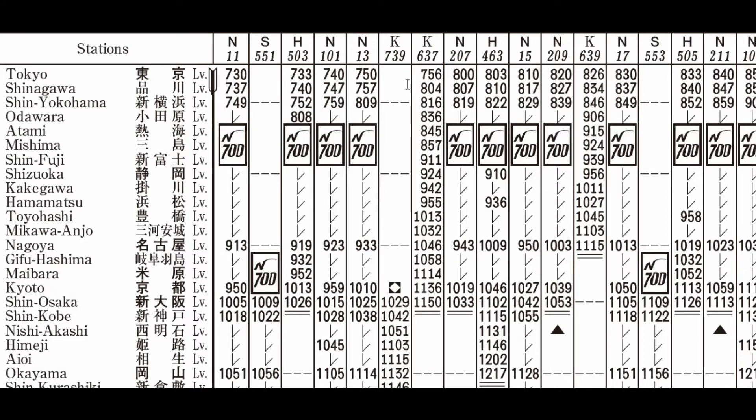By 8:30 we can see there are ten trains leaving with spacings as little as three minutes. Of interest is the K service which leaves at 7:56 — it gets to Shin-Osaka at 11:50. Meanwhile, the trains which left at 8:00, 8:03, and 8:10 all get to Shin-Osaka before the K service does.